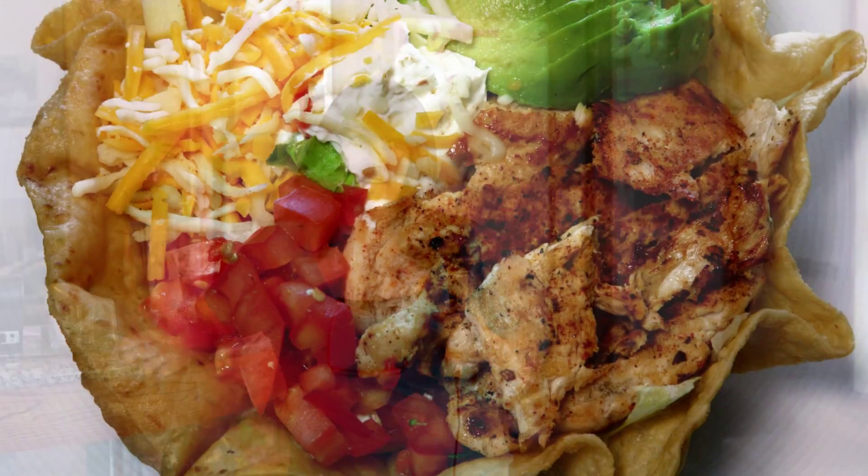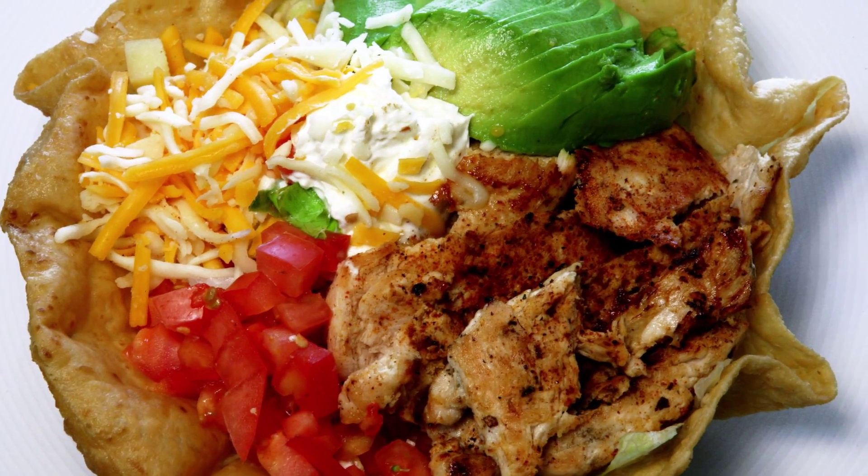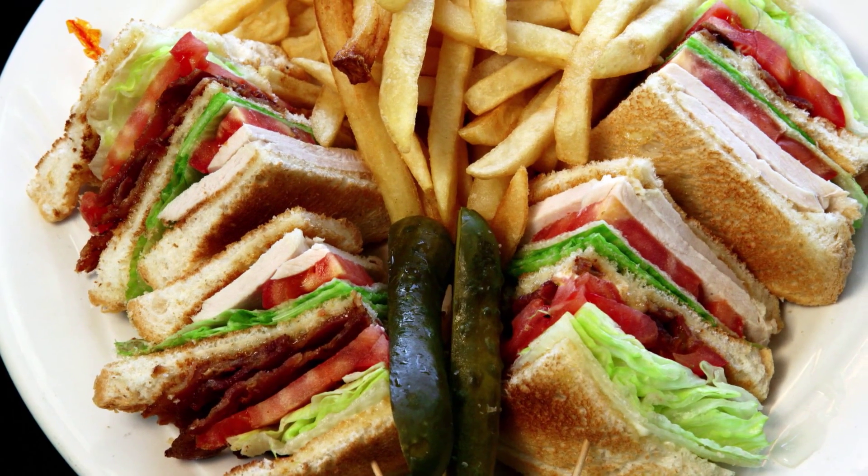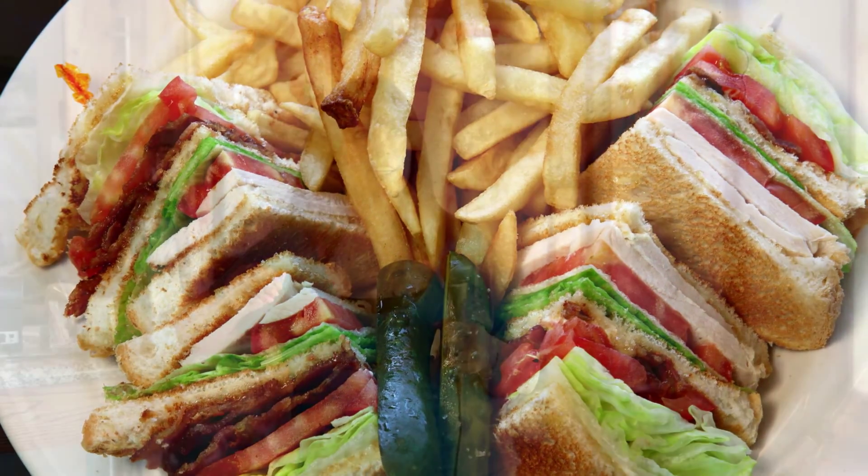We do amazing breakfast at Omega. Many specials are on the board as soon as you walk in — at least a handful. Then at 11 o'clock we switch right into lunch specials — sandwiches, fresh salads — and at four we go right into dinner.